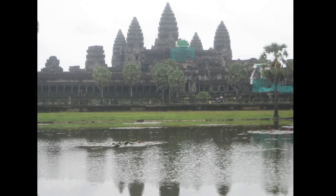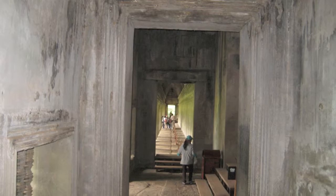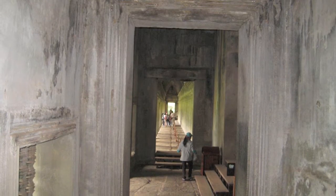Here's the main temple complex with a reflection from the pool, looking back west towards the main entrance. These next few shots are the Mahabharata, the Hindu story about Krishna, and some interior shots with the columns as well. You can see that after a thousand years there's still quite a bit of detail on these carvings.